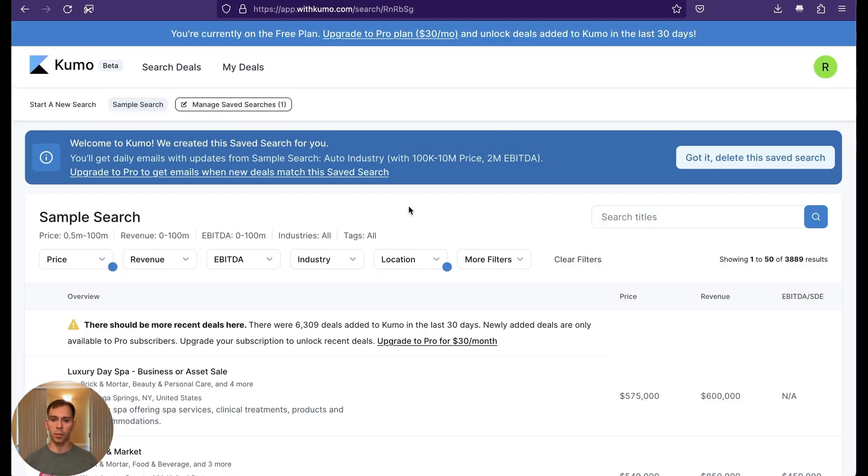The first thing to know about WithKumo is you have to create an account to browse the listings. This is not open to browsing without an account like, say, BizBuySell.com. But once you have an account, which is really simple to set up — it only asks for your name, email, and setting a password.